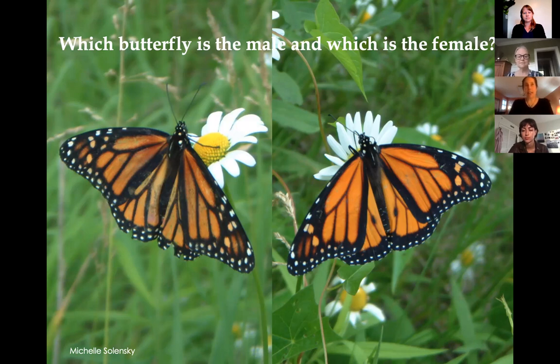Monarchs that aren't migrating live about two to four weeks after emerging from the pupal stage. During that time, they mate, and females lay eggs. Both males and females nectar on flowers — they are not specialists, so they don't nectar only on milkweed flowers; they'll nectar on many different kinds. Monarch habitat would have a variety of flowers blooming at different times attractive to butterflies in general, as well as milkweed specifically for the female to lay her eggs on.